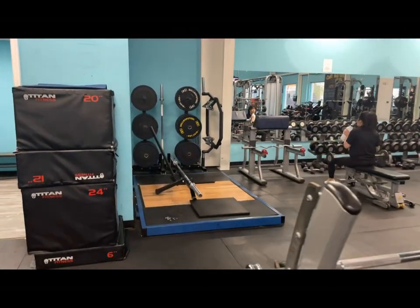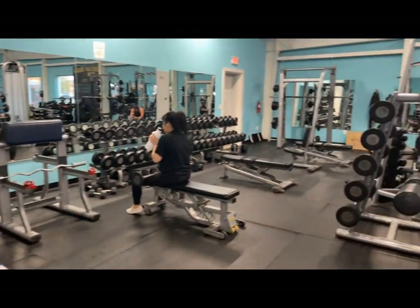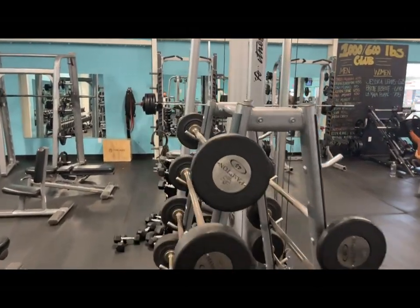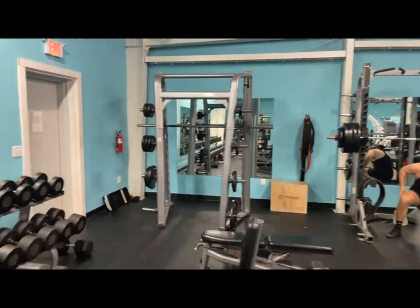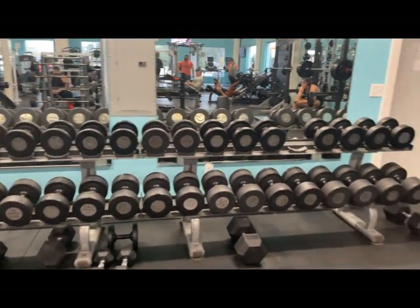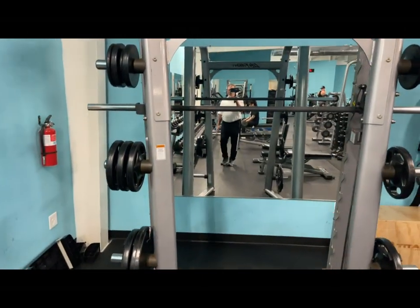They also have a great supply of free weights for all you power lifters — squat rack, squat machine.